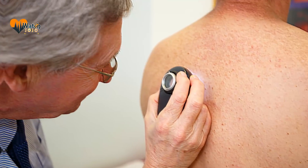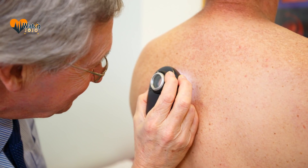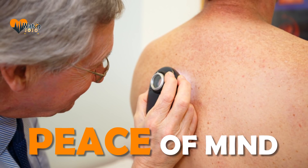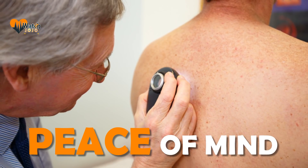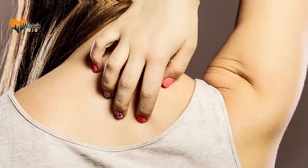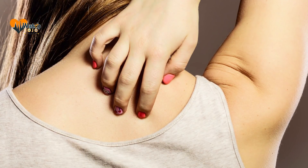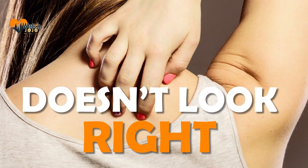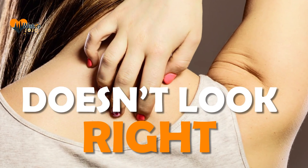If you find a suspicious spot, seeing a dermatologist can give you peace of mind. Dermatologists are experts in caring for the skin and have more experience diagnosing skin cancer than any other doctor. Don't wait until it's too late — if you see something that doesn't look right or has changed since the last time you looked, find a dermatologist right away.